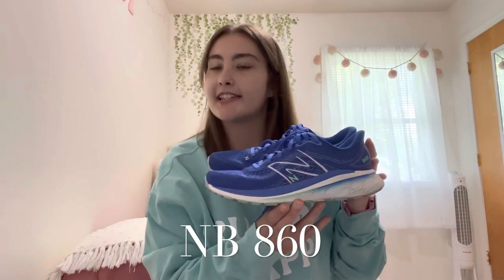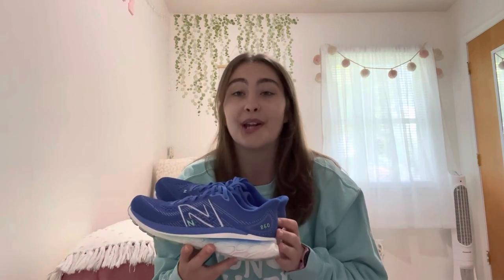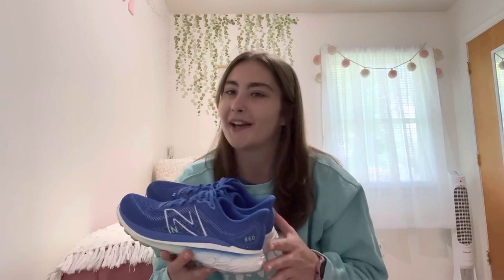These are the New Balance 860s. I got these once I ran out of juice in my ASICs after well over 300 miles. I went back to my favorite running store and they brought out three different pairs for me to try on while running on the treadmill, and these were my favorite. They aren't too soft but aren't too hard — just a good happy medium for me. I've probably done about 50 to 60 miles in them. I wouldn't say I love them as much as my ASICs because the ASICs are so cushioned, but as I'm growing in my running journey I would like to feel the pavement a little bit more. Overall, these are really good shoes.